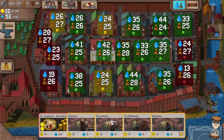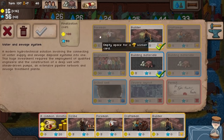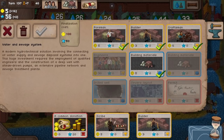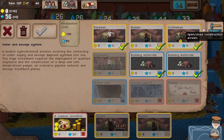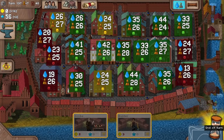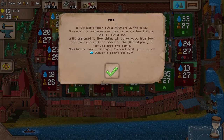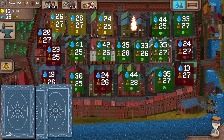There's an awful lot of requirements for this. We haven't really got the money right now. A modern hydrotechnical solution — what a wonderful word — involving the connecting of water supply and sewage disposal systems into one. This huge investment requires the employment of qualified engineers — we have them standing by — and the construction of a deep well. We've got steam-driven pumps, an extensive pipeline network, and sewage treatment plants all planned. That's a lot of money we need to get this thing done. I suspect maybe this is the final thing we need to do. Let's assign a builder and some building materials and start somewhere.